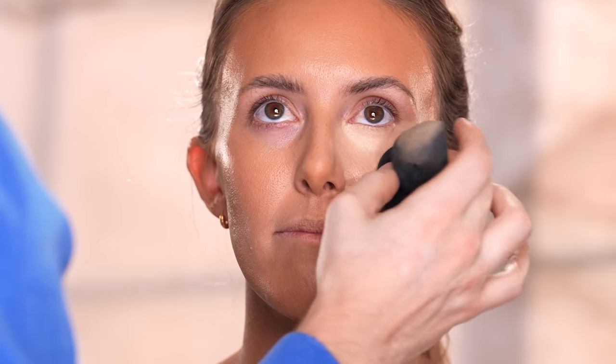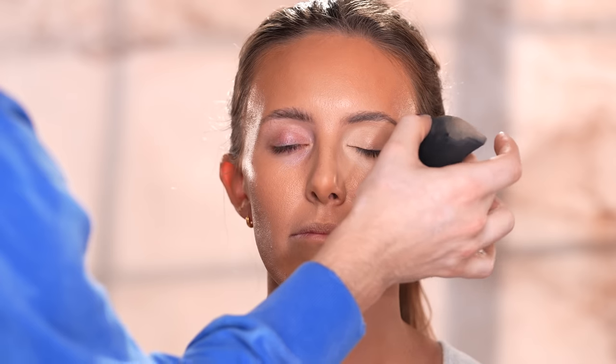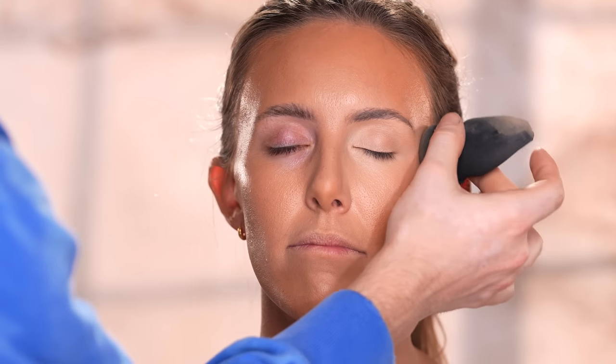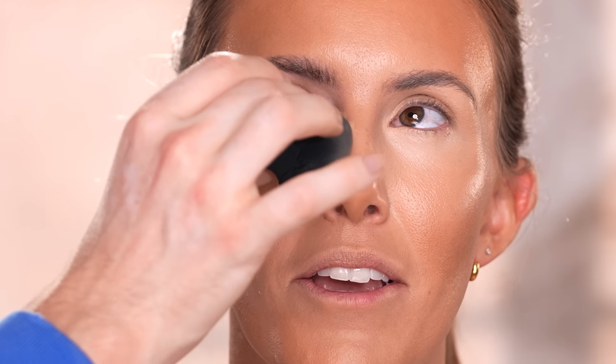Once I have that blended in, I'm taking the Too Faced Born This Way concealer, but this time in the shade Pearl to highlight and conceal the under eye. It's quite a bright shade for her, but I love a bright under eye, and once I flip over the sponge to the side used to blend the foundation earlier it all mixes together and evens out. If you're a makeup artist working on a client, apply it with a brush to keep everything hygienic, or apply it to the back of your hand first and press it on with your sponge.